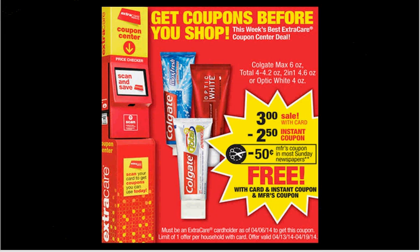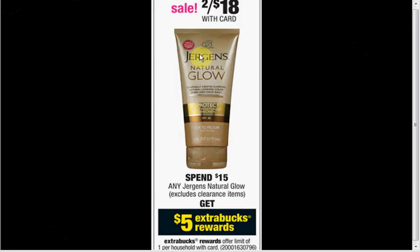When you stop by the Magic Coupon Machine, you'll get a store coupon for the Colgate — either the Max, the Total, the 2-in-1, or Optic White — for $2.50. You can stack it with the manufacturer coupon in today's SmartSource for $0.50 off, making it free. The Juergens Natural Glow is on sale for $9. There's a dollar off coupon in today's SmartSource — if you get two and use two coupons, you'll pay $16 out of pocket, get $5 Extra Care Bucks back, like $5.50 each.